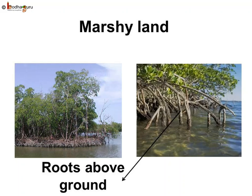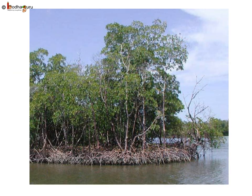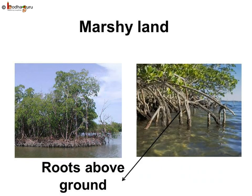Let us look at the plants of the marshlands — they are so different. Why do the roots come out of the soil? Marshes have clay soil which holds a lot of water, so air cannot enter the soil. The roots of these trees cannot breathe underground, so they have special respiratory roots above the ground to breathe.